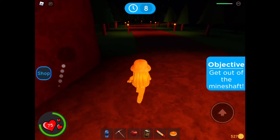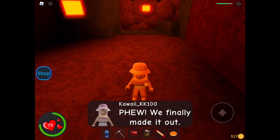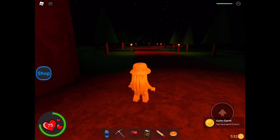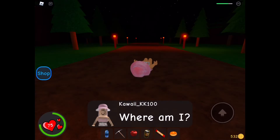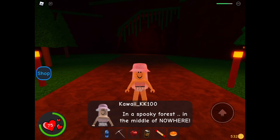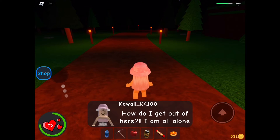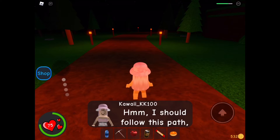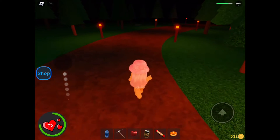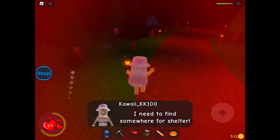I made it! Wait, where are my friends? Where are you? Phew, I finally made it out. But where's my friend? Am I alone? Where am I — in a spooky forest? In the middle of nowhere? How do I get out of here? I'm all alone. Hmm, I should follow this path — it could take me out of here. Oh no, it's raining. I need to find somewhere for shelter.